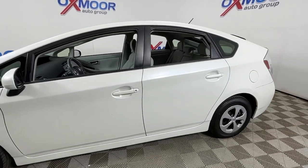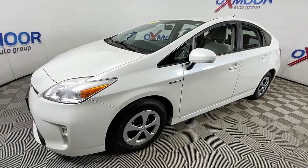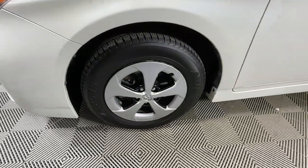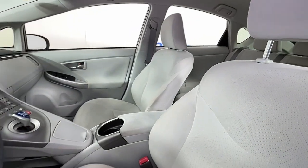You'll have love at first sight with the 2013 Toyota Prius. With less than 80,000 miles on the odometer, this vehicle provides excellent value. Drive intelligently and thoughtfully in this sleek, efficient Prius.